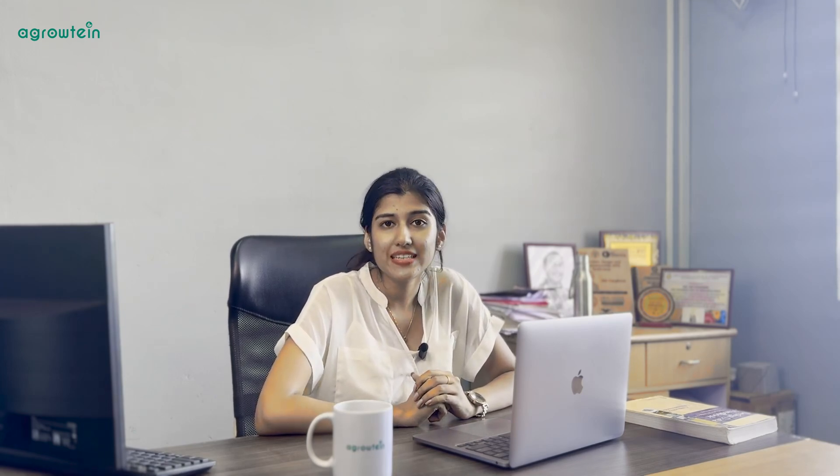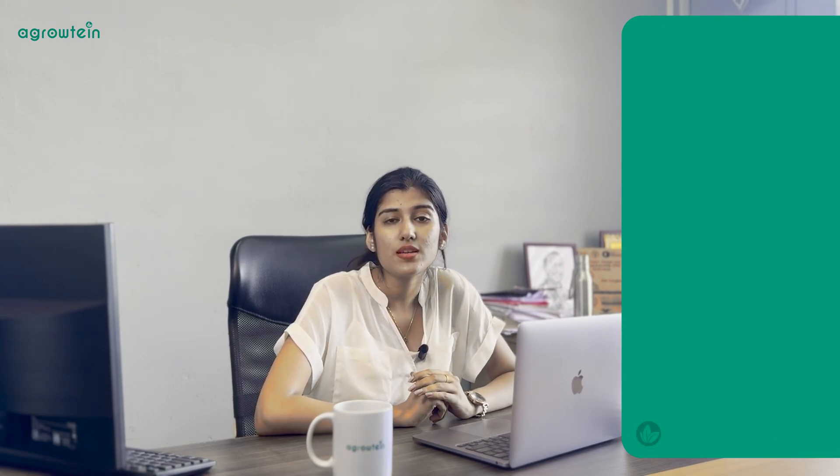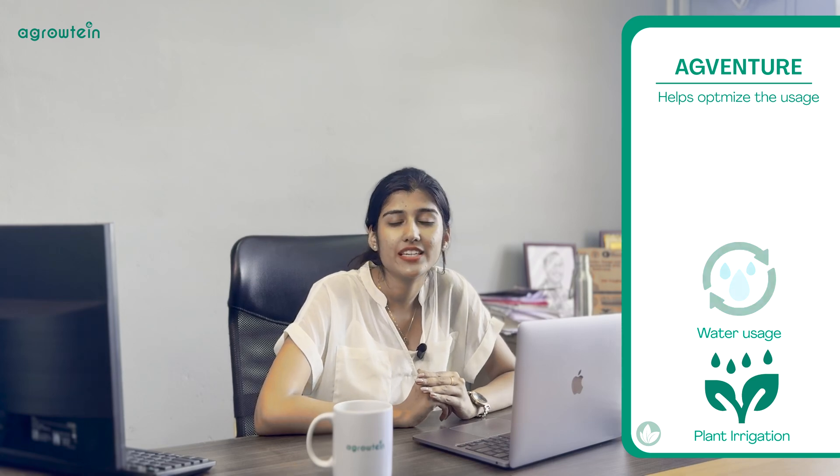In our paddy field automation service, we integrate our product called Agbenger. It is a specialized pump system that modernizes the traditional irrigation practices. The system collects real-time data on pump performance and the paddy field. Therefore, it helps us optimize water usage, reduce waste, and enhance irrigation efficiency.